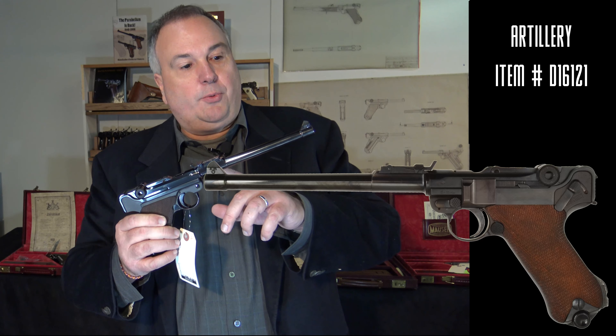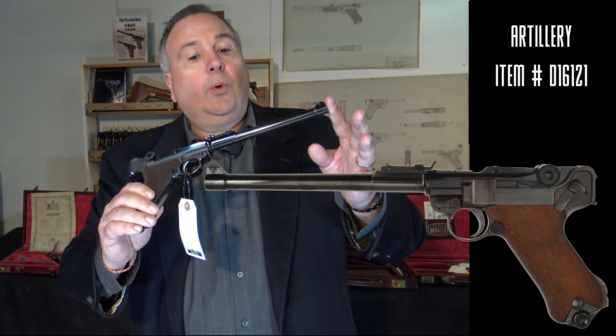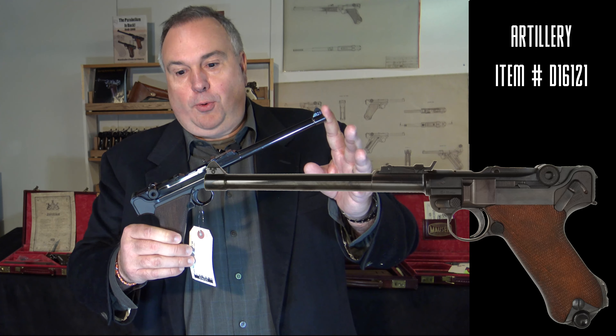The artillery — another iconic Luger from World War I. Multi-position rear sight, eight-inch barrel, stock lug — one of the iconic Lugers that you see from World War I.